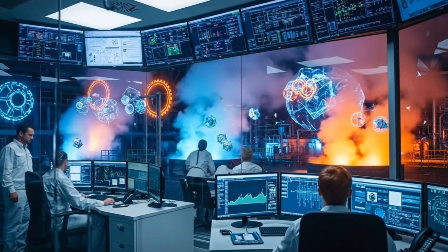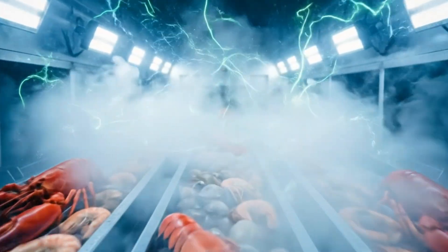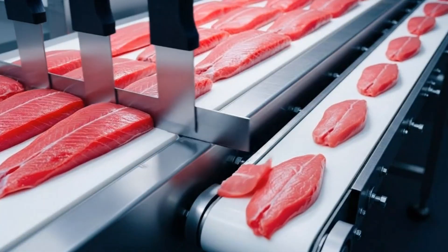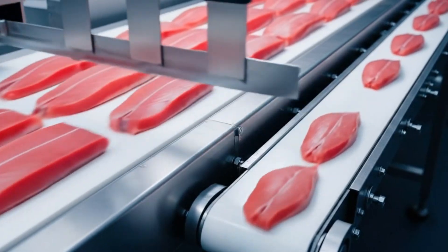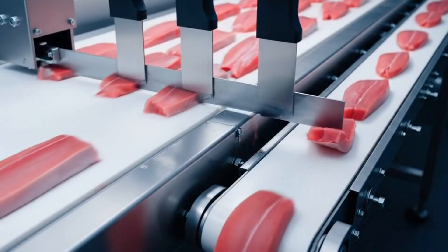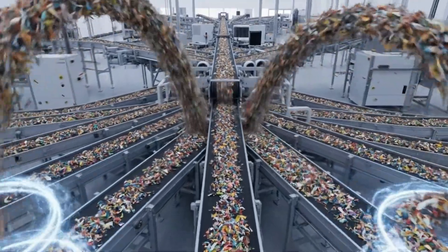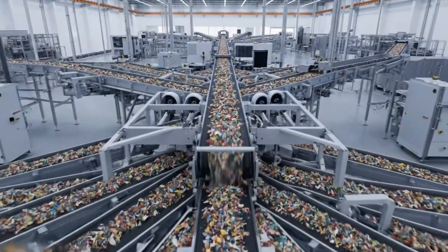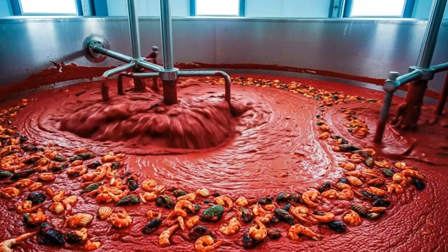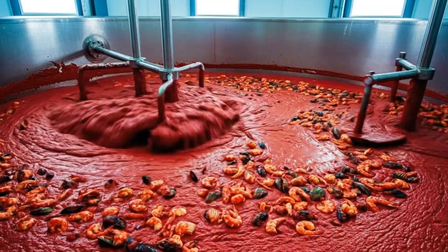Watch the saturation levels. Experience the future of food processing — unmatched speed, surgical precision, and total utilization. Our advanced blending technology ensures every batch of seafood paste is perfectly homogenized, locking in vibrant flavor and color.